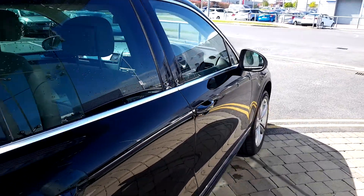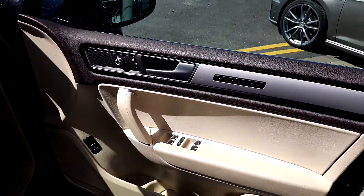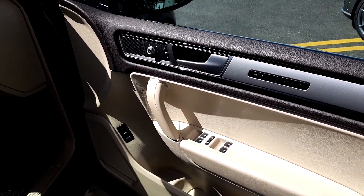This Touareg is in great condition. On the inside you have electric windows and electric mirrors. The mirrors are also heated.